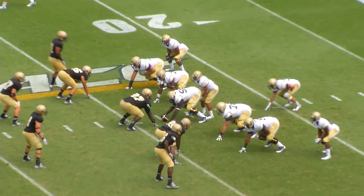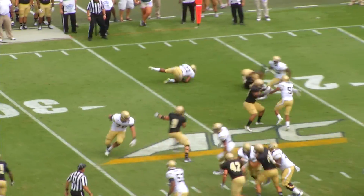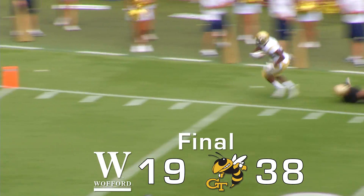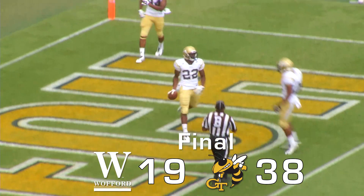2nd and 6 for Tech, right hash from the 24. From their version of the wing bone — Thomas running the option right, hemmed in, now he gets away, a late pitch, all sorts of room. He goes — 40, 50, far sideline, 40, 30, 20 — run out of bounds at the 10-yard line.